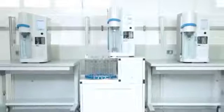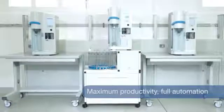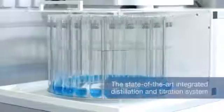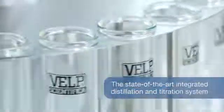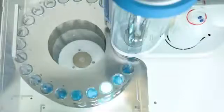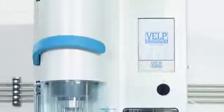The VELP UDK169 with AutoKiel AutoSampler ensures continuous operation and provides a simple and high-performance solution for safe and automatic distillation and titration. It achieves the most reliable results with colorimetric titration based on precise chemical reactions in Kjeldahl analysis.